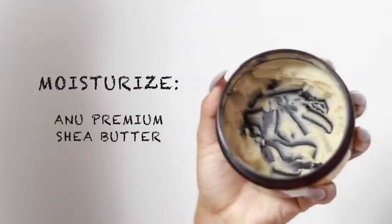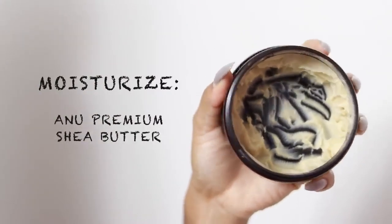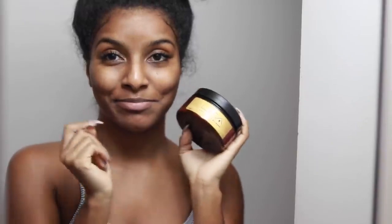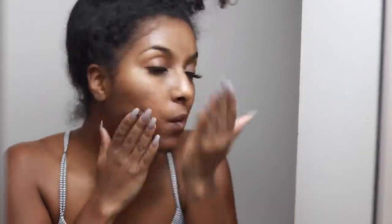Now it's on to moisturizing my face. In the nighttime I only use shea butter — not the kind from the beauty supply store, but 100% pure shea butter, like somebody making it from their house. Shea butter is known to treat many skin problems including blemishes, acne scars, wrinkles, skin wounds, and eczema. There are just so many uses for shea butter — it's bomb.